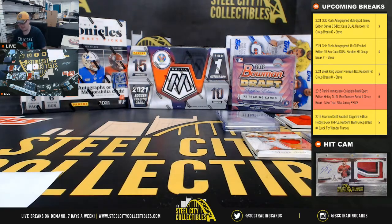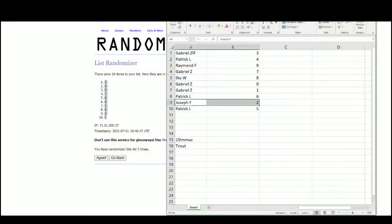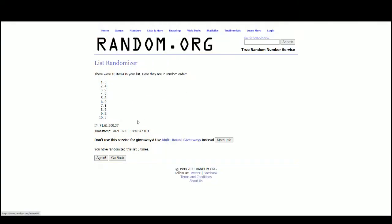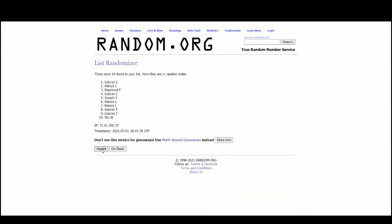Alright, so we'll randomize the Mike Trout jersey. Let's jump over here. Alright, good luck everybody — and that jersey goes to Raymond F.